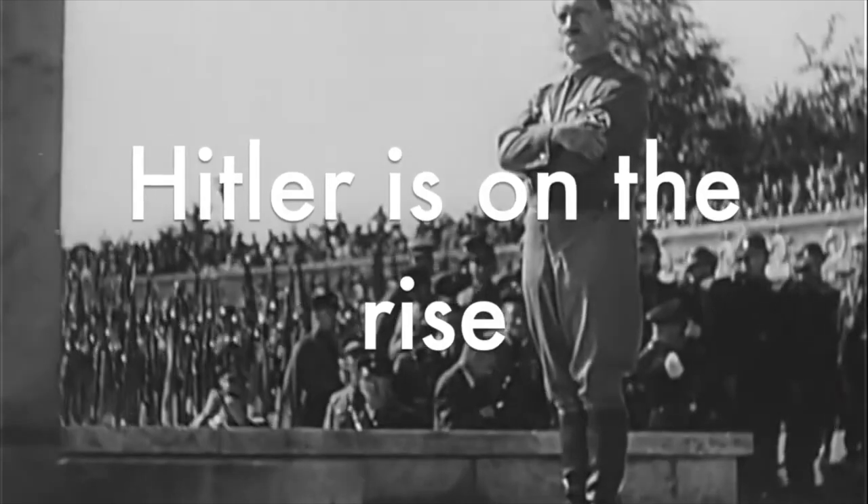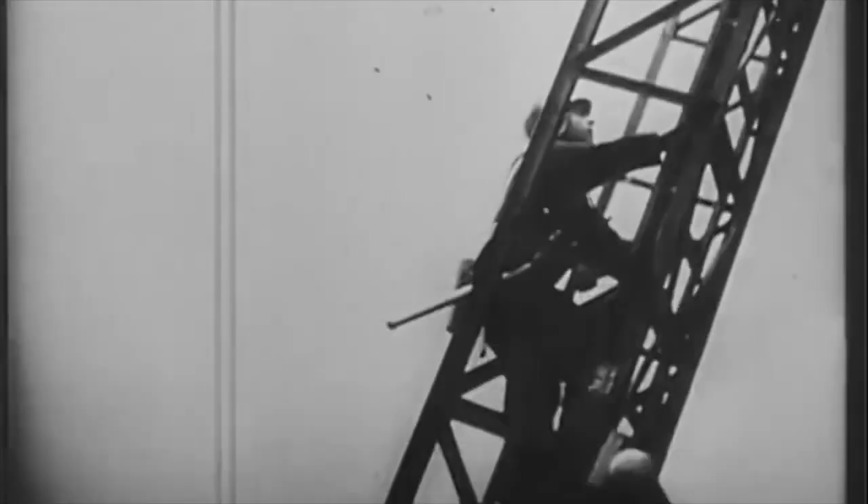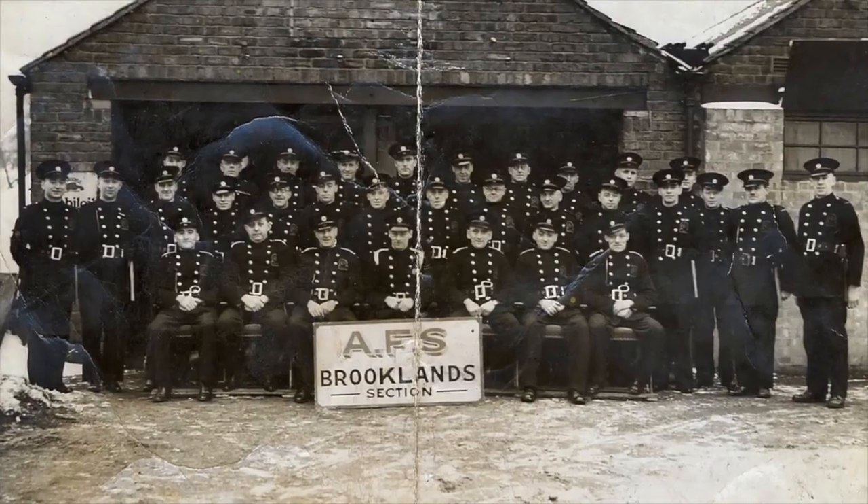It was around this time the newsreel came into its own. The addition of sound brought the events of the day closer to home, and the thing that everybody wanted to know was what that funny-looking man in Germany would get up to next. That silly little man in Germany turned out to be quite a nuisance. Christmas 1940, Sale was a casualty of the Manchester Christmas Blitz, and the Pyramid was nearly lost during one of these raids. Incendiary bombs penetrated the roof and caused several fires, with many other casualties including the town hall. But thanks to an auxiliary fire service pump, the Pyramid was saved.